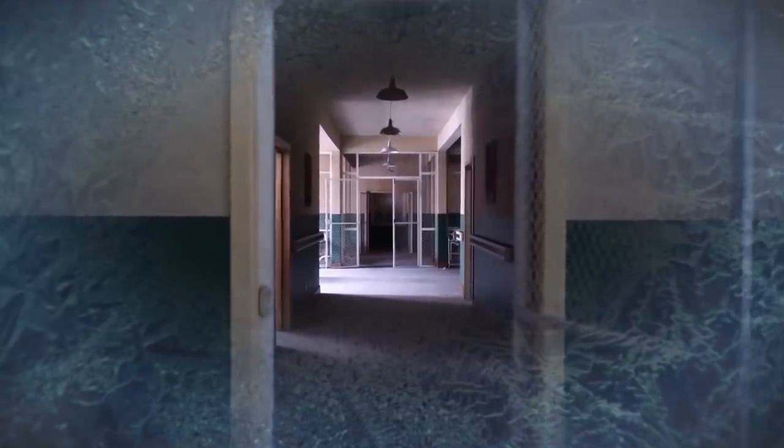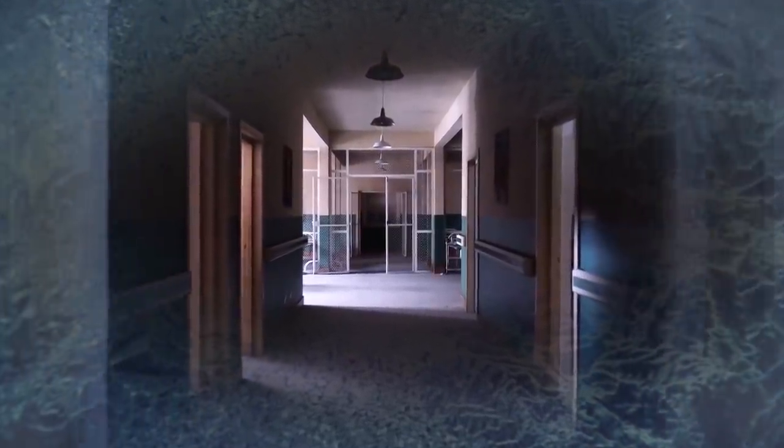The doors are left unlocked, and anyone who manages to reach the snow-covered island is free to go inside and look around.